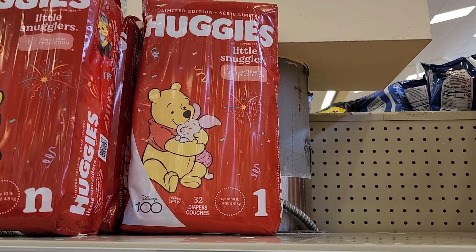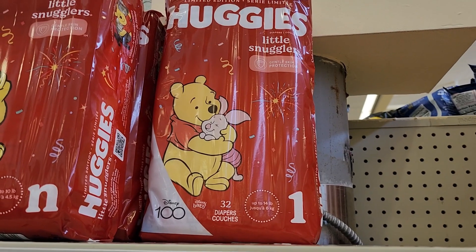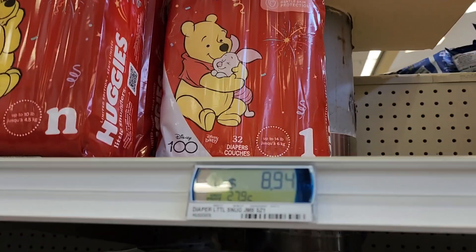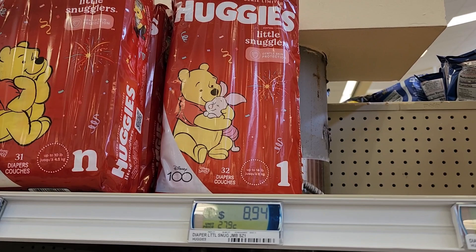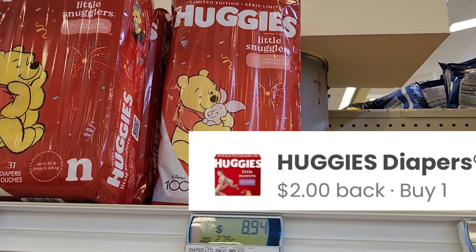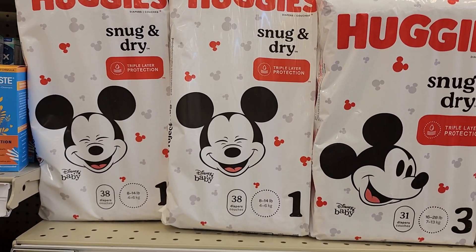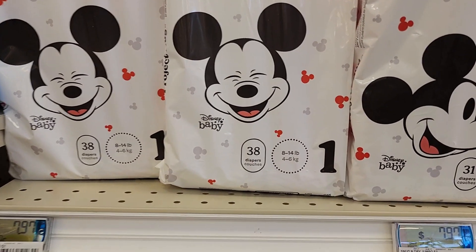We have an amazing deal on the Huggies Little Snugglers — it has to be size one because that's the only one priced at 32 count or higher. They're priced at $8.94. Ibotta is going to give back $6, and then Coupons.com, Shopmium, and Alexa will also give back $2, making it just 94 cents. Definitely a great time to stock up.